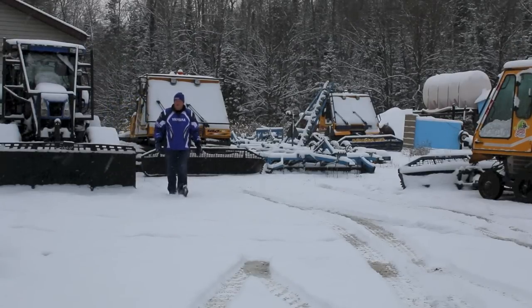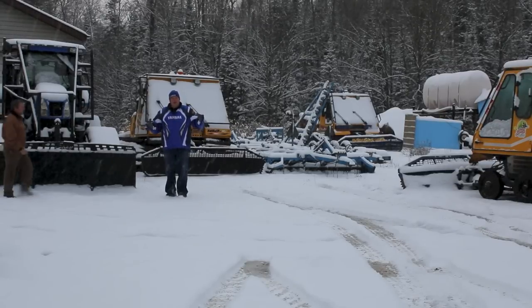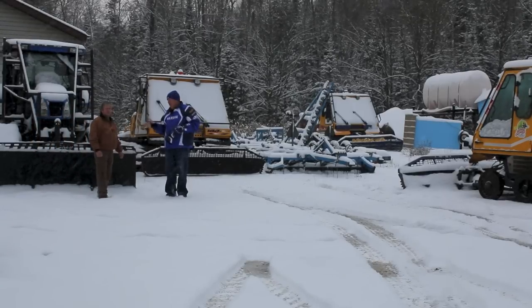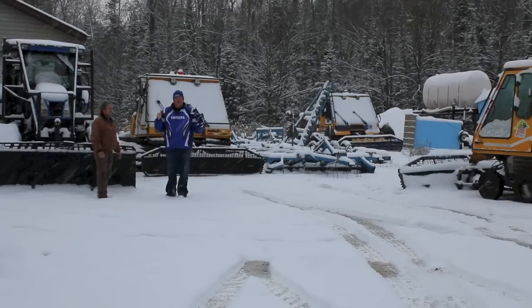Hey everybody, welcome to another edition of Kawagama TV. Come on in, Gary, don't be shy. I came to the Dorset Yard where the Tall Pine Snowmobile Club is located because Gary and the rest of the team are here getting the machines ready to go.